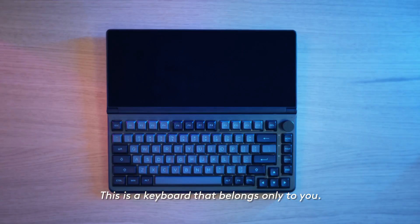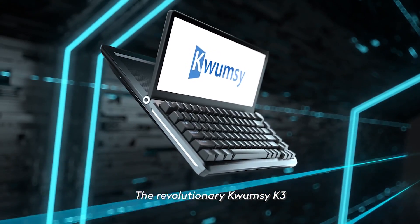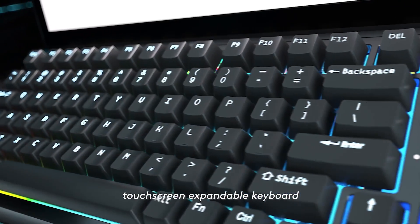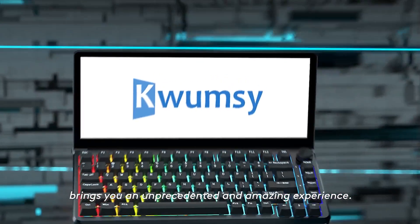This is a keyboard that belongs only to you. The revolutionary Qumsi K3 touchscreen expandable keyboard brings you an unprecedented and amazing experience.